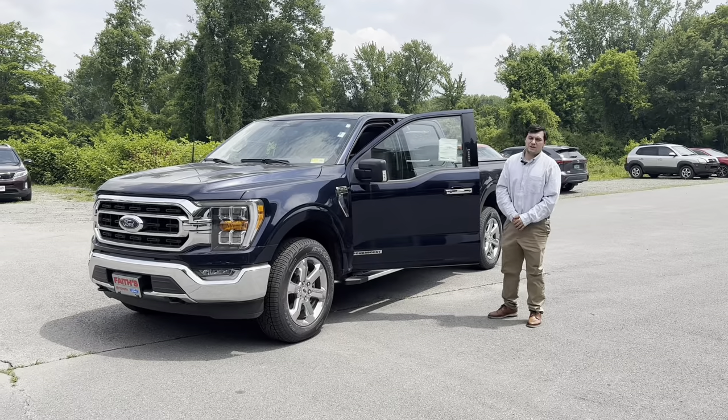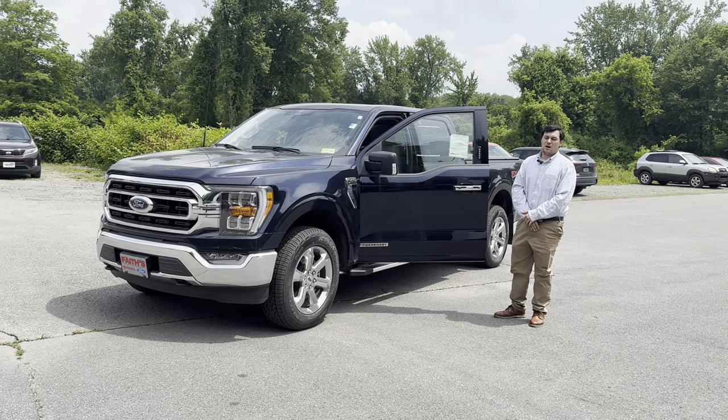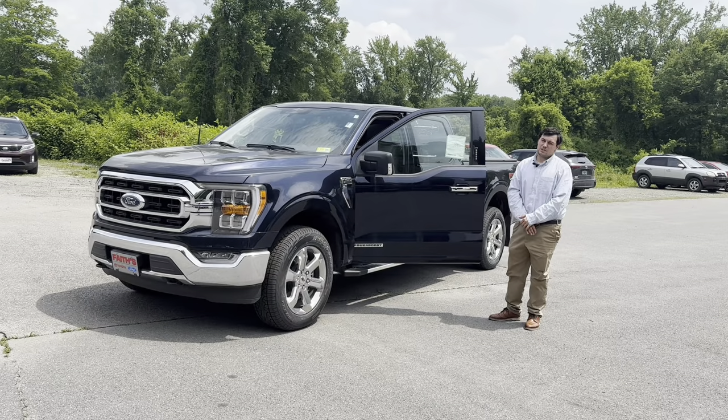Hey, this is George over at Faiths and today I'm going to show you this beautiful 2023 Ford F-150 XLT Power Boost.